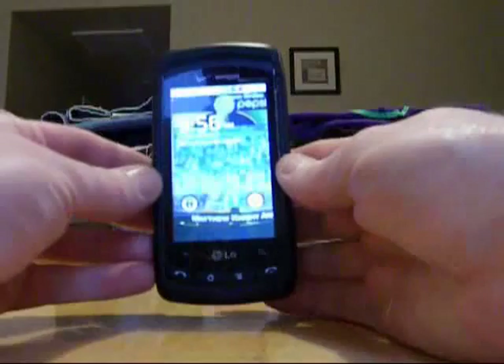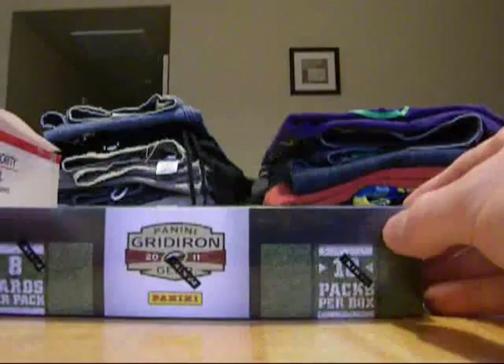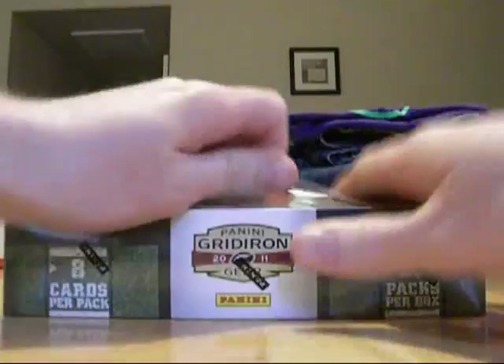Alright, here we go. 956. We're going to do this one right here. LF345740583. Not that you guys really care about that. But here we go. We're going to do the box of 2011 Gridiron Gear.